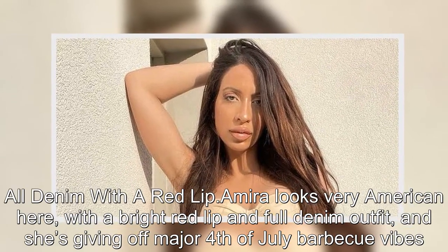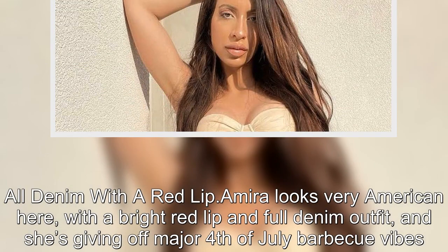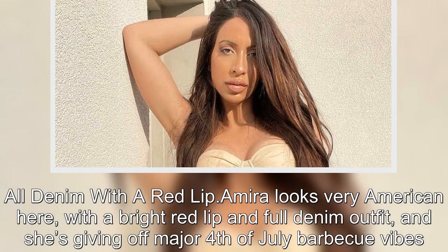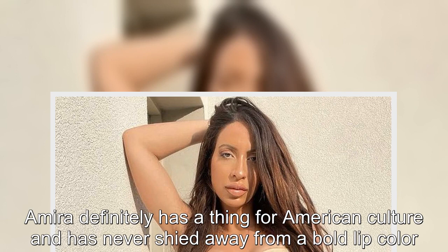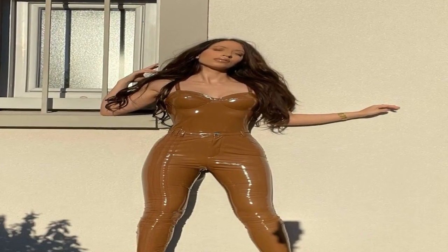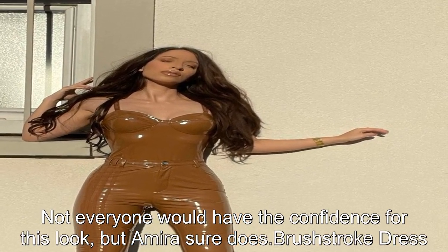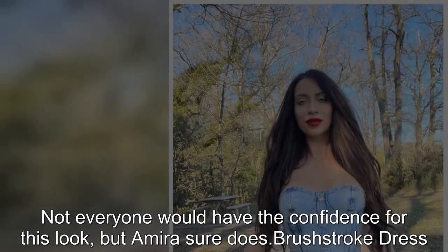All denim with a red lip: Amira looks very American here with a bright red lip and full denim outfit, and she's giving off major Fourth of July barbecue vibes. Amira definitely has a thing for American culture and has never shied away from a bold lip color. Not everyone would have the confidence for this look, but Amira sure does.